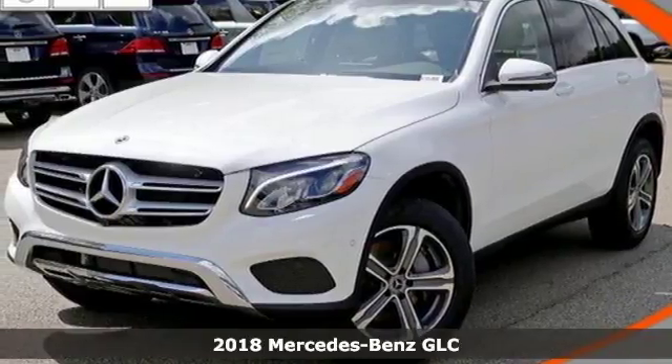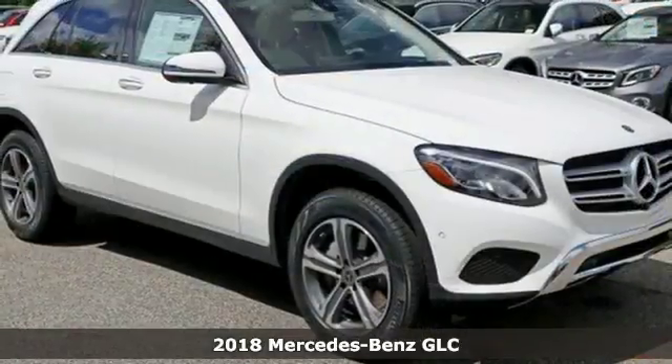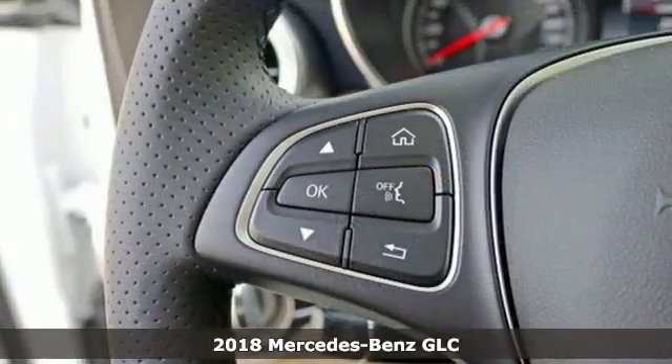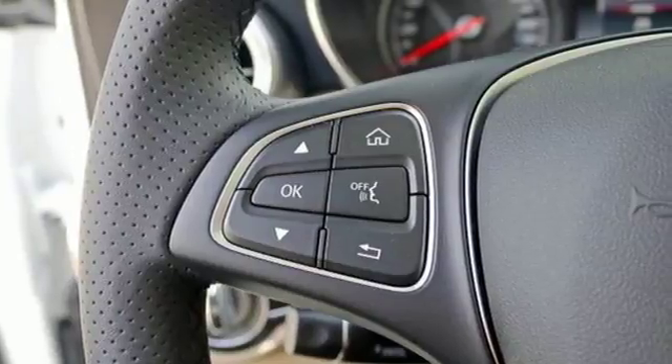It's a 2018 Mercedes-Benz GLC. Adoring eyes follow the toned body of this GLC everywhere it goes. No matter where it is you're headed, you'll adore what it offers inside.